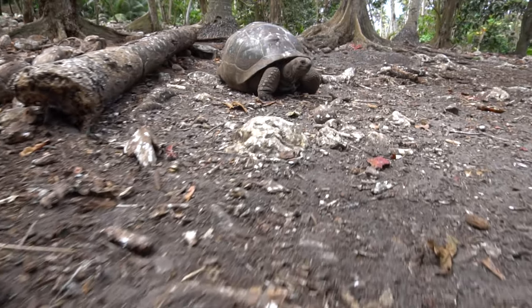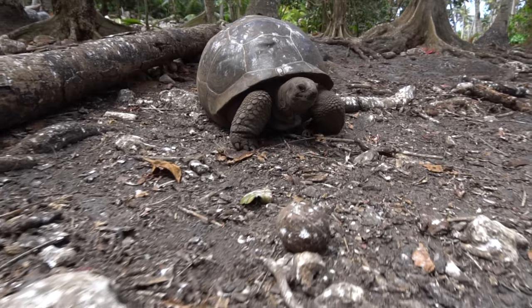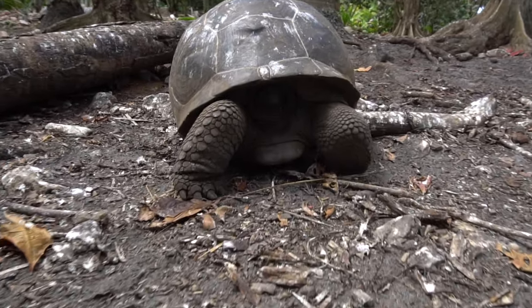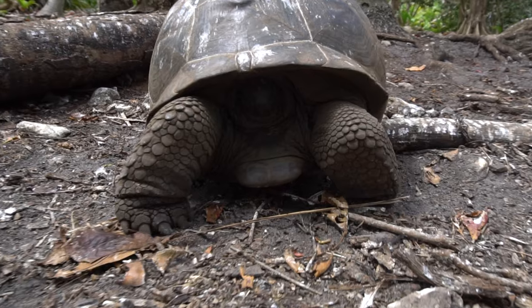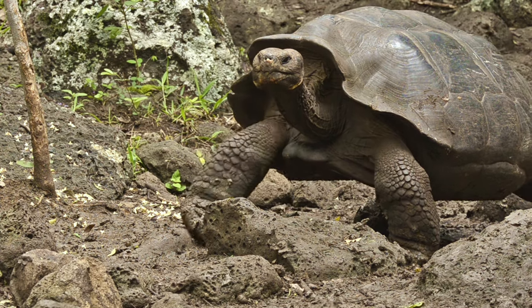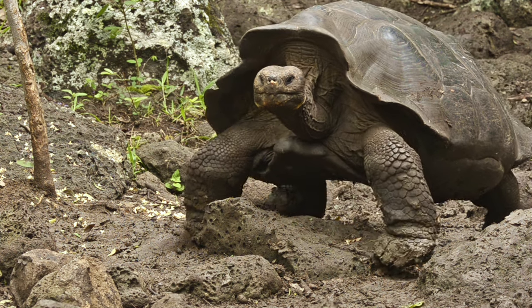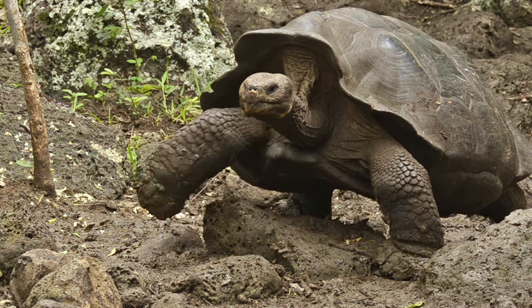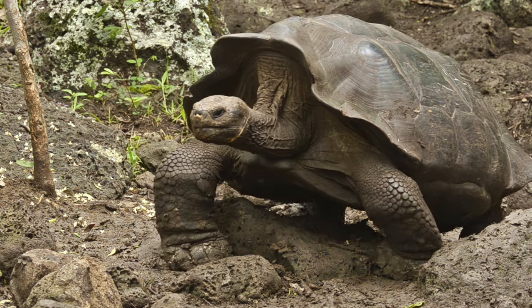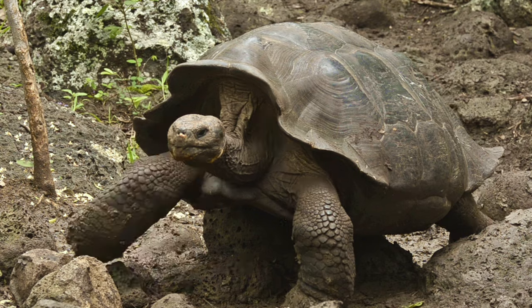Meanwhile, the Galápagos giant tortoise is the largest of all tortoises and can weigh up to 417 kilograms, which is over 900 pounds. But that's not the only record they hold. Giant tortoises are the oldest of all terrestrial vertebrates. They can easily reach 100 years old, but some captive specimens may exceed 200 years in age.